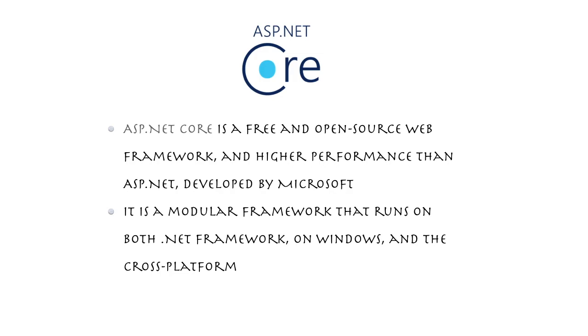ASP.NET Core is also a cross-platform framework that runs on both Windows and Linux servers. Previously developers and stakeholders avoided ASP.NET MVC because Windows servers are much more expensive than Linux servers. Now ASP.NET Core is available on Linux, so you can host your application on Linux just like you can with Node.js, PHP, or Ruby on Rails.